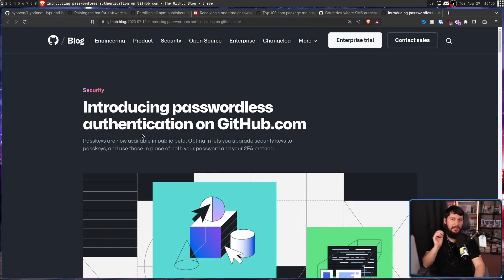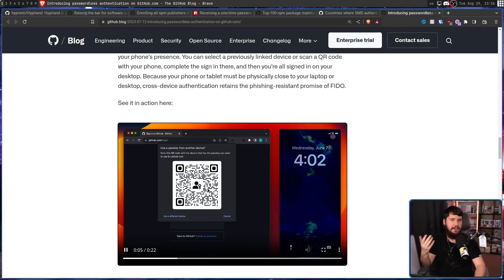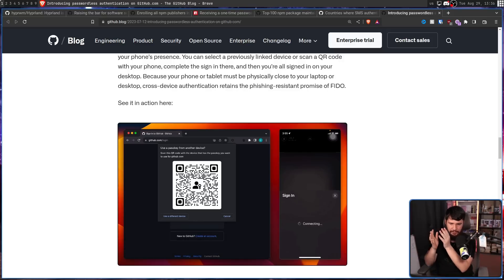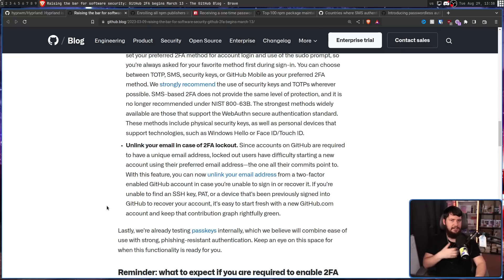Also last month they did introduce passwordless login, which can be used as an alternative to using 2FA. Basically it just skips the step of entering a username and password, and instead you're just using your physical device — in this case your phone — to actually authenticate that you're the owner of that account. Now there are certain cases where your account is basically bricked and you have to go and make a new one. Previously you wouldn't be able to use the same email address, so all of the commits attached to that email wouldn't line up anymore. So now as a recovery step, you can unlink your email address from the account and use that same email to make a new account. Hopefully you never have to do this, but if you lose a device that has your 2FA on it, there's not really much you can do.